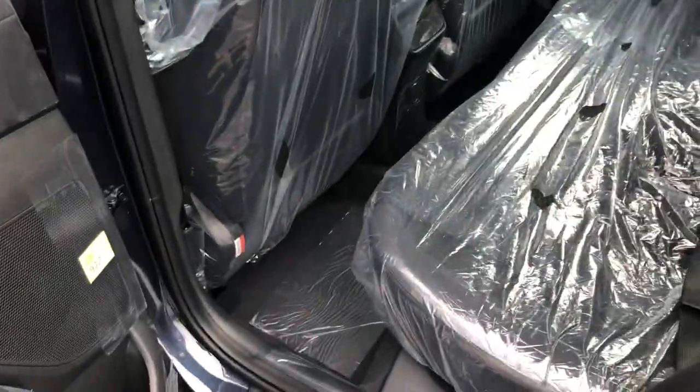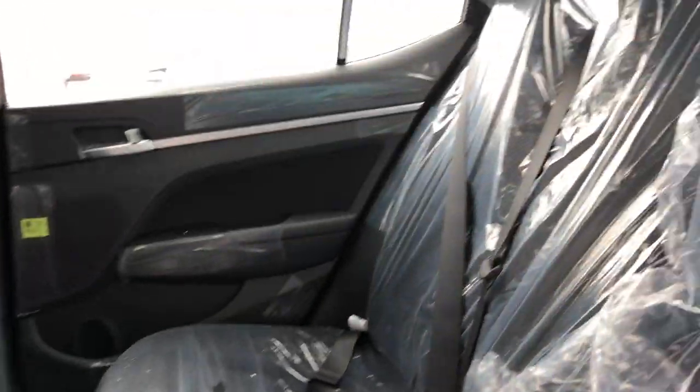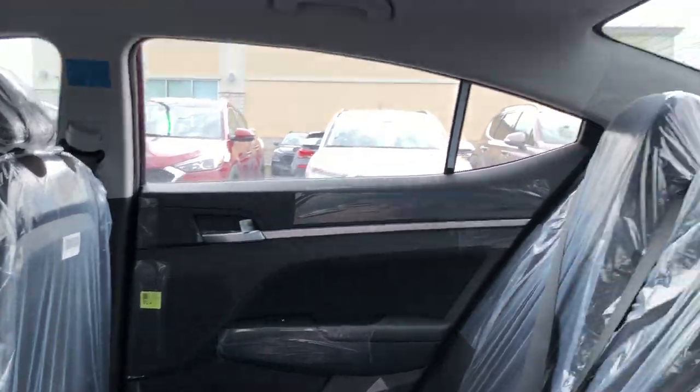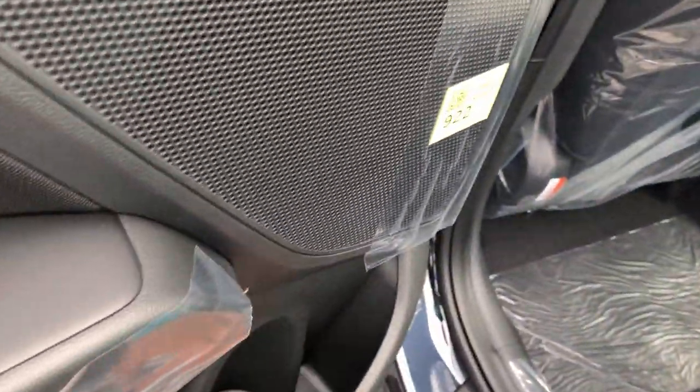The plastic is still on the seats — we just got this one in. Black cloth interior all the way around, super spacious and super luxurious. There's a cup holder for the rear passengers on both doors, and of course power windows as well.